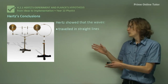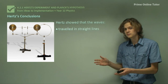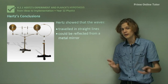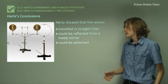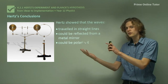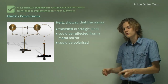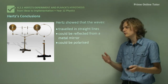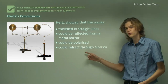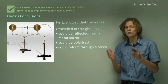Using this setup, Hertz was able to show that electromagnetic waves travelled in straight lines, which is consistent with light. They could be reflected from a metal mirror, just like light can be reflected from a mirror. They could be polarised — just like light — and he checked this by turning the receiver around; the sparks are brightest when it's lined up with the transmitter, showing they travel in a particular direction. They could also be refracted through a prism, which is an important property of waves and proved that what he was observing was indeed a wave.